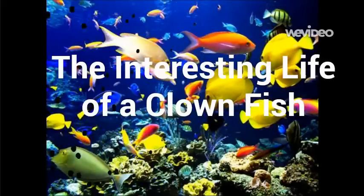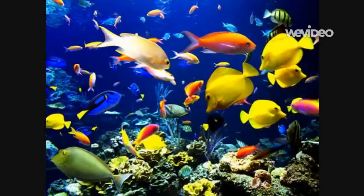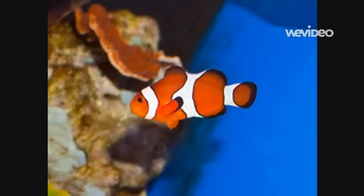The Interesting Life of a Clownfish. Hi, my name is Stan. I'm a clownfish. Most people recognize me from the Disney movie Finding Nemo. Although I might not be a funny fish, I get my name from my orange and white striped body.